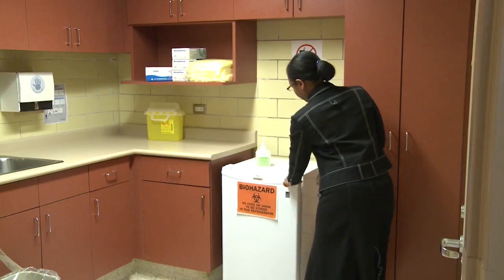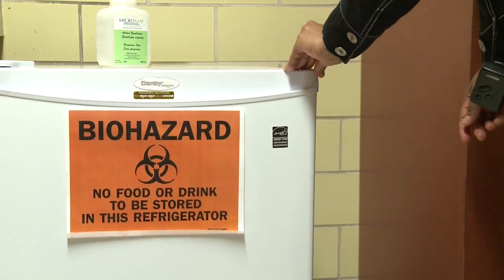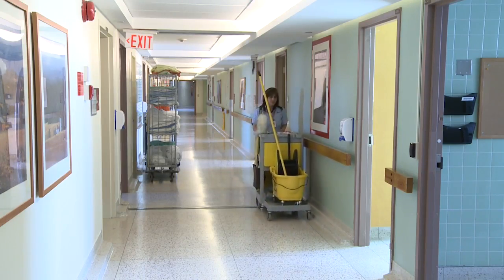Food or drink should not be consumed in areas where there is a risk of contamination by infectious agents. A worker that has health and safety concerns at the workplace should bring their concerns up with their supervisor or their employer.